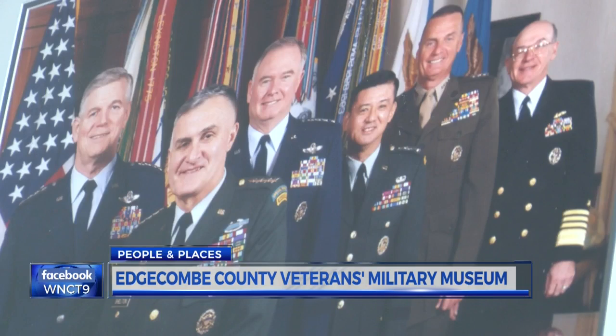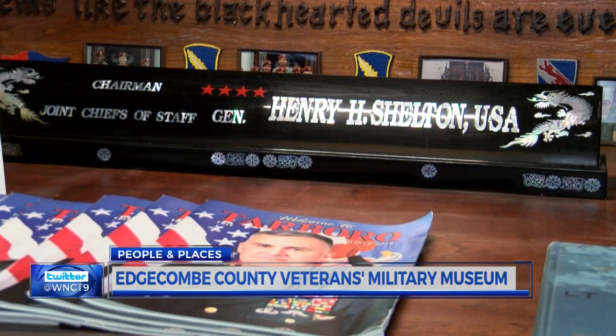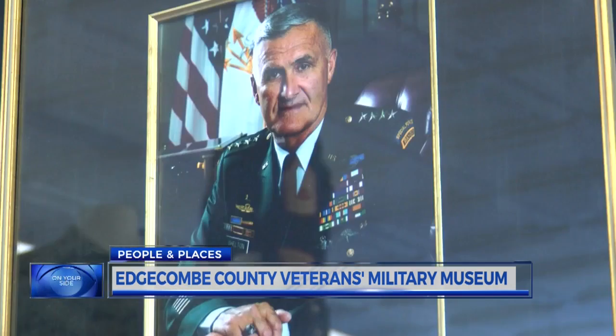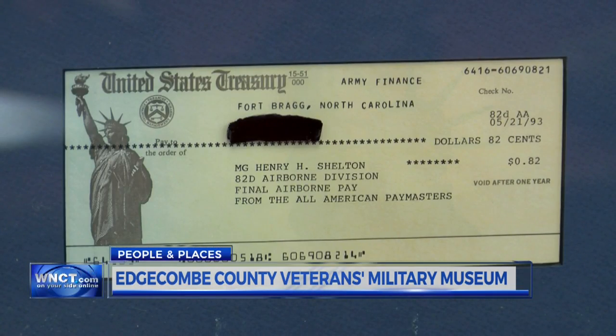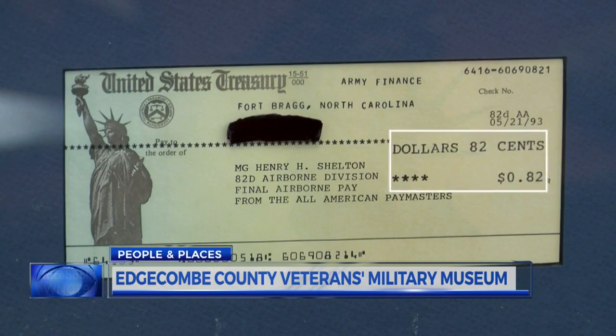One of the faces you'll see featured prominently is General Hugh Shelton, who grew up in the Speed area of Edgecombe County. He served as chairman of the Joint Chiefs of Staff under Presidents Bill Clinton and George W. Bush. General Shelton is the highest-ranking general officer to ever come out of Edgecombe County — as a matter of fact, the state of North Carolina. Up on one of the bays is General Shelton's final check from the 82nd Airborne. His final paycheck was 82 cents. Imagine that.